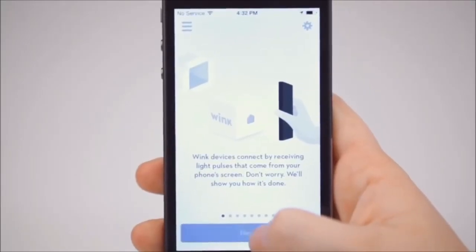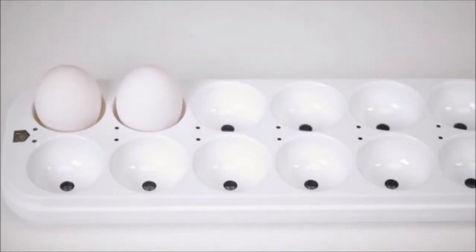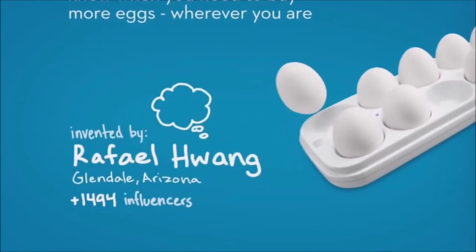Eggminder works with the Wink app, allowing you to instantly connect, control, and monitor everything in your home. So go ahead and send a push notification to your husband every time you're low on eggs. That's Eggminder, invented by Raphael Wang.